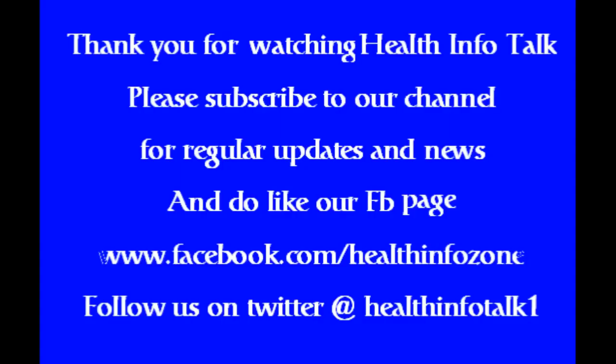Thank you for watching Health Info Talk. Please subscribe to our channel for regular updates and news, and do like our Facebook page at www.facebook.com/healthinfozone. Follow us on Twitter at Health Info Talk One.